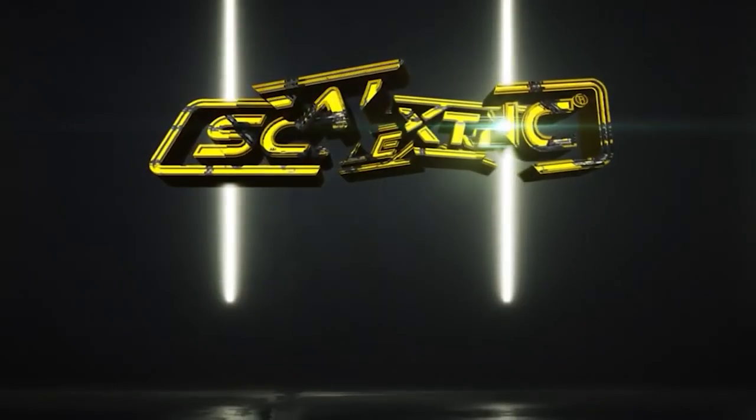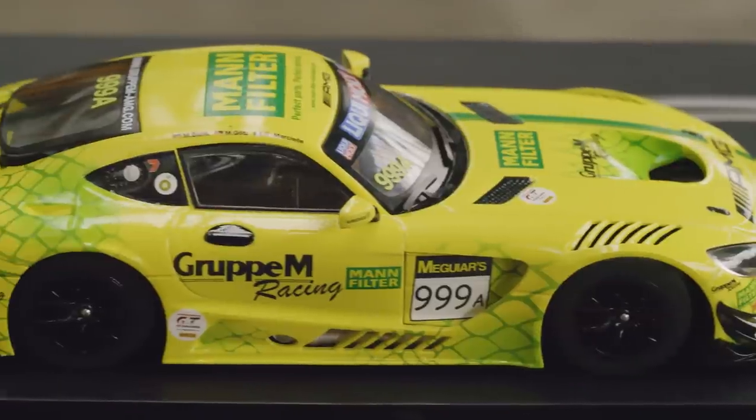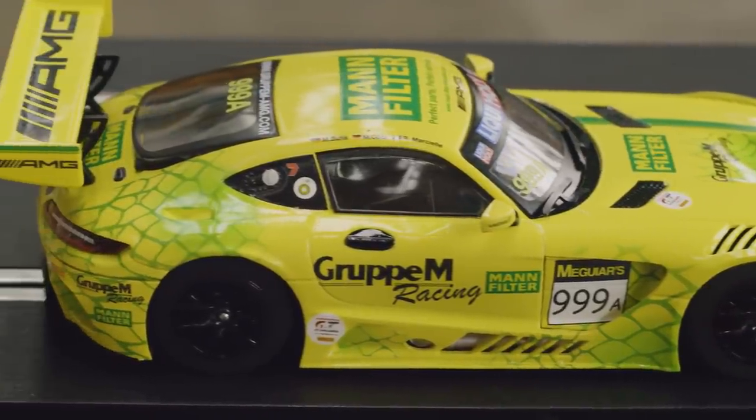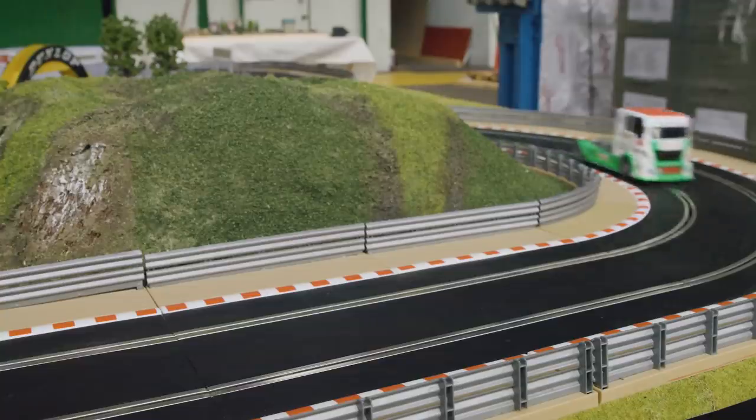Hello Scalextric fans and welcome to another episode of Test Track. This month Oscar of the Scalextric development team talks about the new ARC Pro Platinum set. We look at some newly liveried GT cars as well as showing off the new Castrol racing truck. I'm Mike, we're Scalextric and this is Test Track.